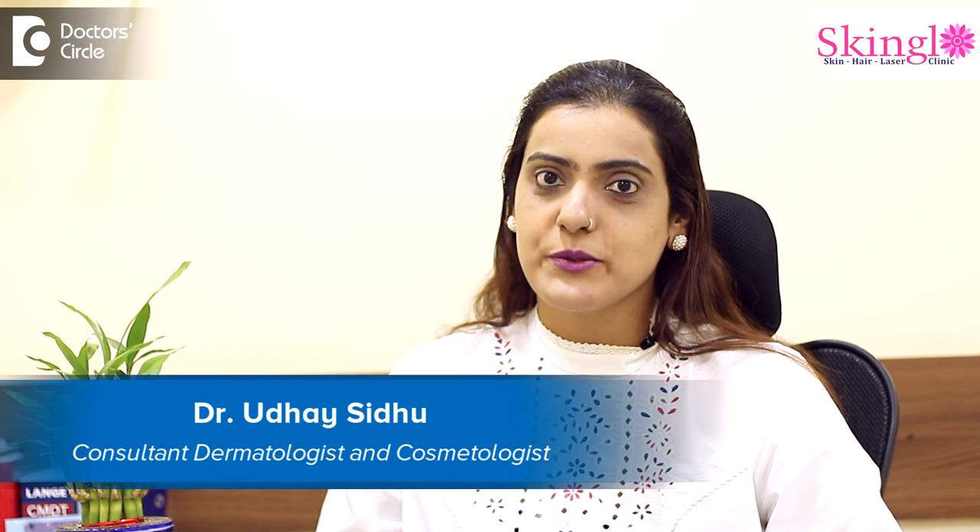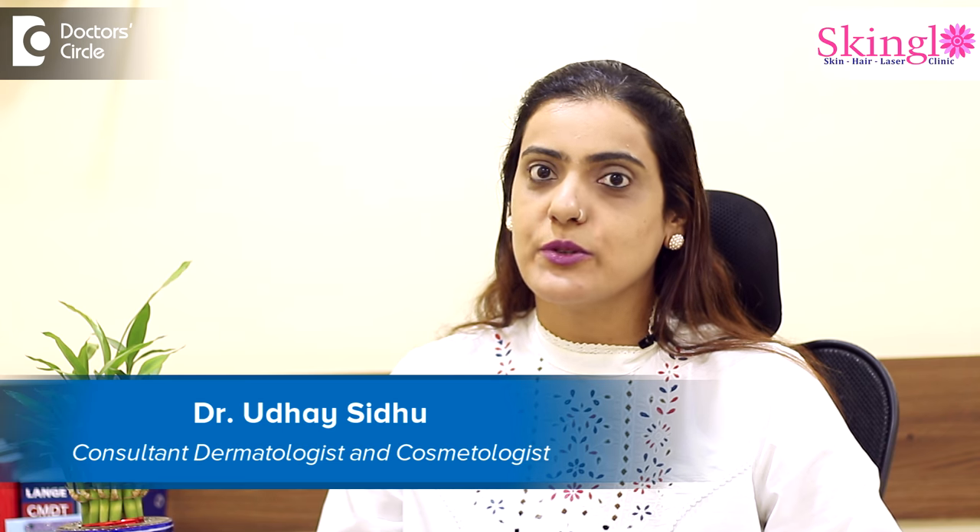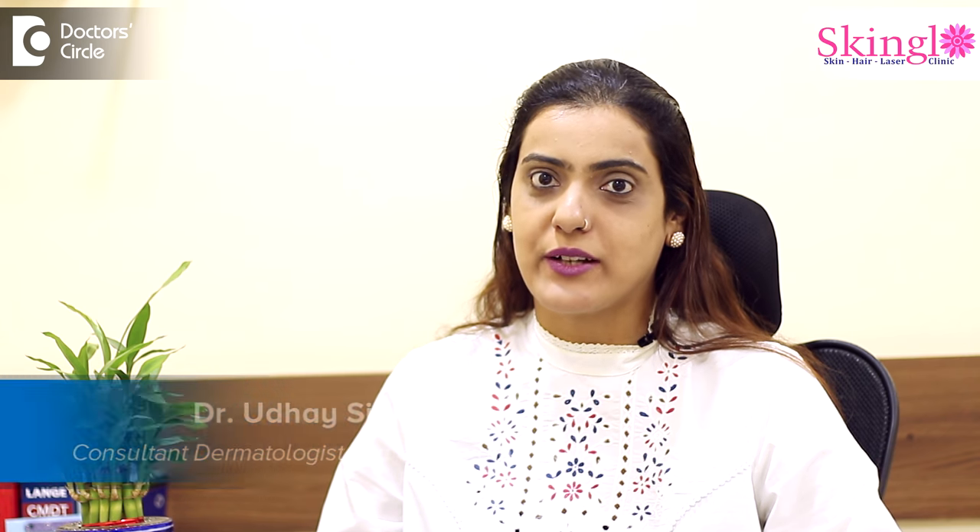Hello, I'm Dr. Uday Sidhu, Consultant Dermatologist at United Medical Center and Skin Glow Clinic in HSR Layout, Bangalore.